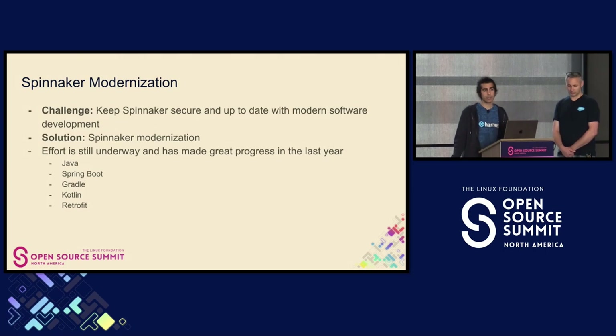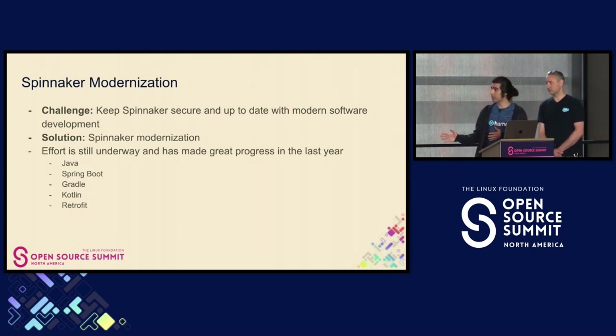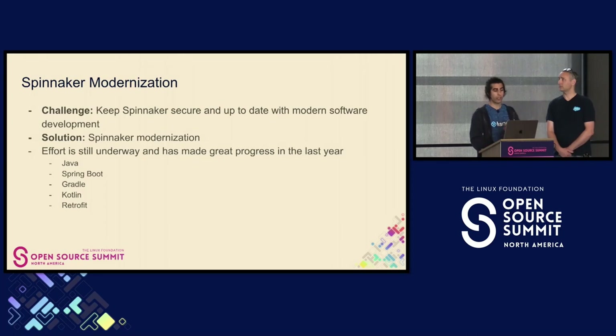Spinnaker is a tier zero service at many companies, so we want to make sure it's secure, up-to-date, and that we're doing modern development practices. We deploy the code our developers write, so it's good for us to also know those same practices as we write Spinnaker.